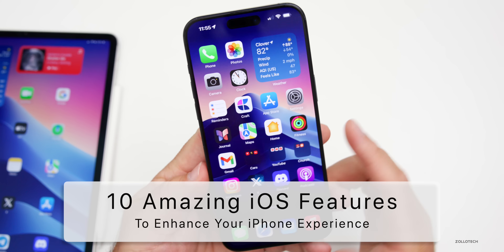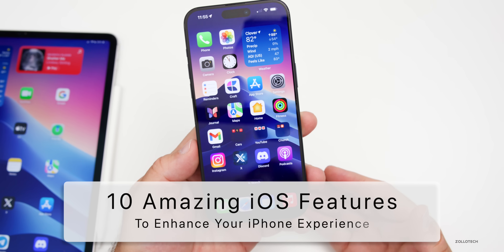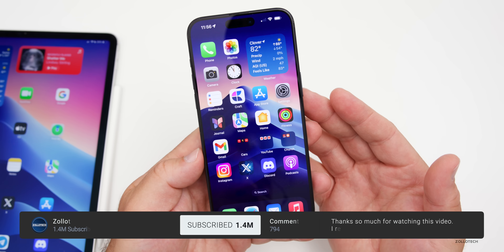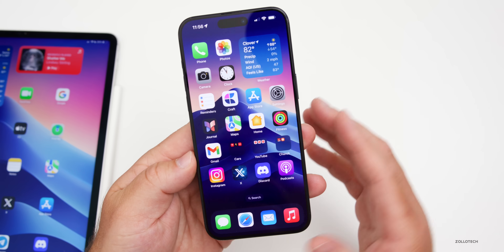Hi everyone, Aaron here for Zollotech. I wanted to share with you 10 amazing iPhone features to enhance your iPhone experience. Hopefully you're not familiar with every single one of these, and it will just improve your iPhone experience even more.